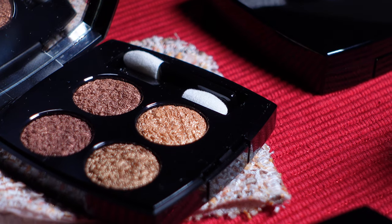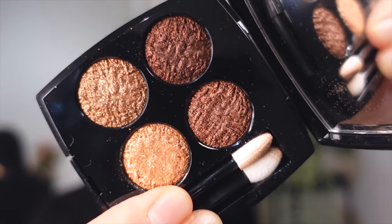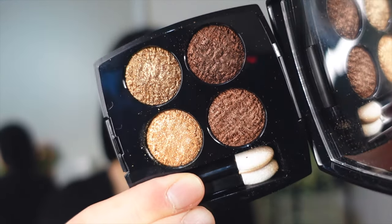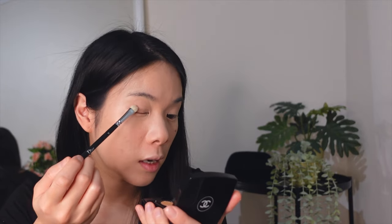This is the tweed palette from Chanel and it's just really cute — I love the little sleeve and always keep it in there because it's so cute. This one is number one, tweed cuivre, more of a golden warm tone palette. I really love the embossing because it literally looks like tweed, very intricate and detailed — it looks like little threads. I've already used it a bit, so I'm going to take the medium shade and apply it on the outer corner just to set the base. These are so pigmented I'll go in with a light hand because I don't like heavy makeup.